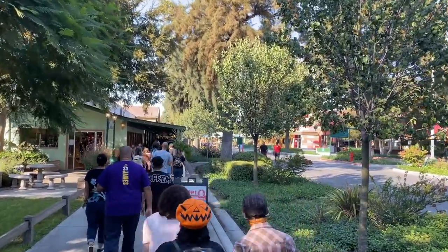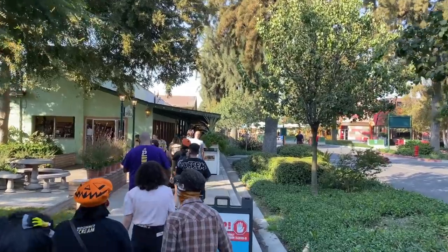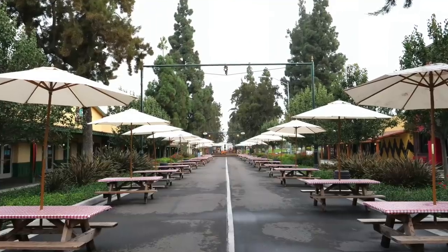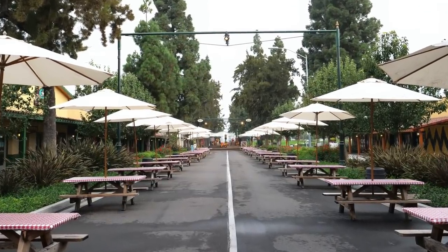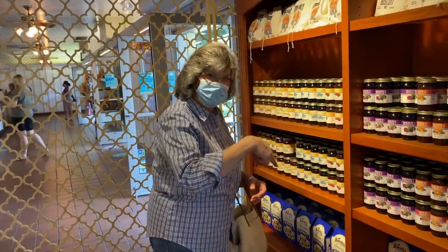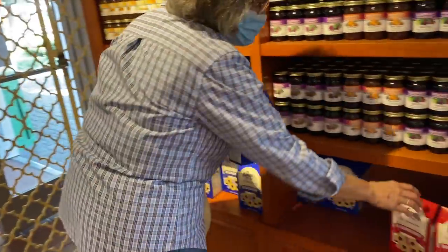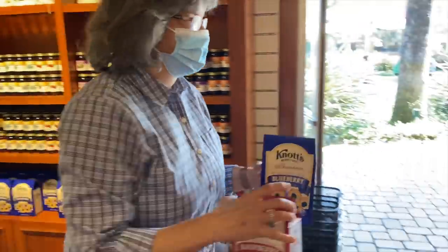This area is called California Marketplace — a really appealing covered walkway with cute shops on your left and a big spacious picnic area on your right. The marketplace grew up around the chicken dinner restaurant and was actually the first shopping mall to be located outside of a theme park, back in the 1950s.